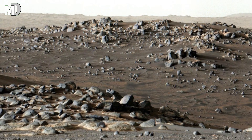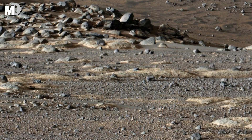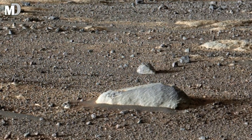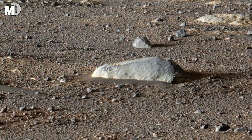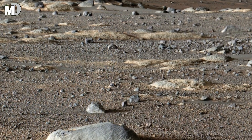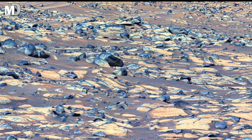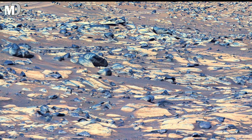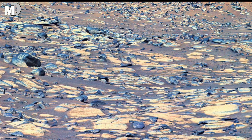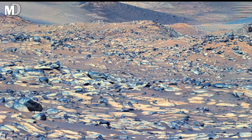Dear friends, this landscape you are looking at was once believed to be a part of an ancient Martian basin. The smooth, wave-like arrangement of rock resembles dried sea beds, almost as if Mars once held flowing water that carried and polished these stones. Notice how the rocks appear rounded and built as if nature had pushed them into place, like remnants of a long-lost shoreline. These are not random formations — they are silent clues of erosion, movement, and time.